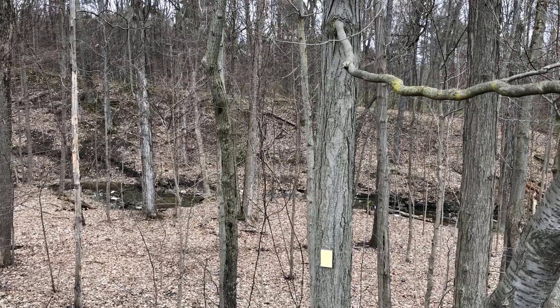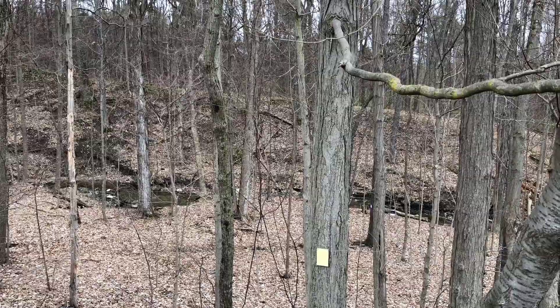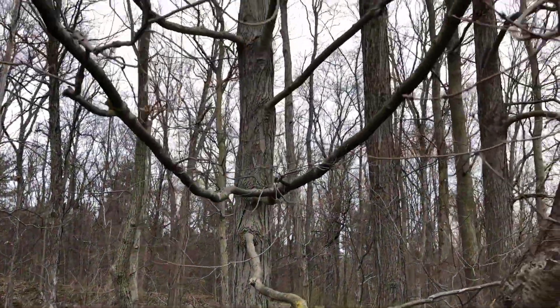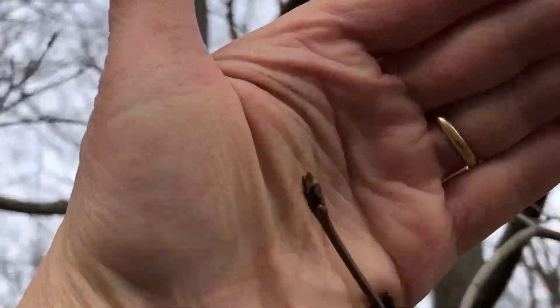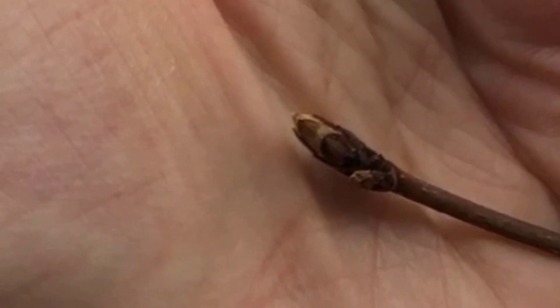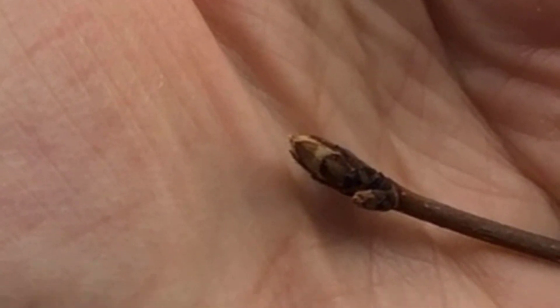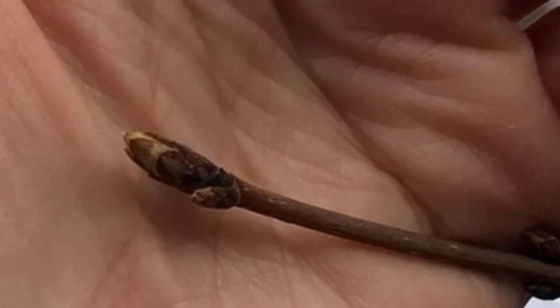I'm back here at our sugar maple tree and if you just look at this scene it might not look that different from the last time I was here, but if we take a closer look at some of the buds, you'll see that they're starting to break. There's a little bit of green leaf tips starting to come out and those brown leaf scales have started to separate.